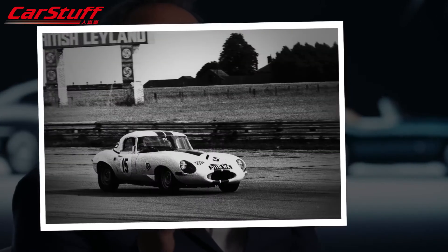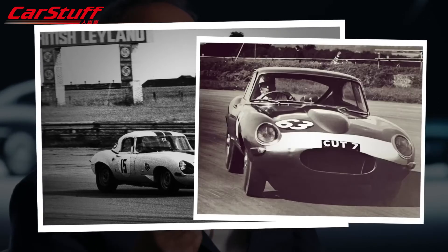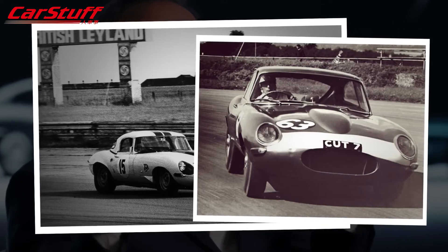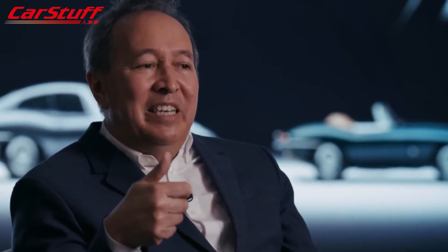E-Types are very beautiful, very elegant, but the racing ones have that little bit of edge — a bit more brutal, a bit more attitude, a bit more aggressive. They sit that little bit better on the road, they sound a little more menacing. So probably the low-drag race car is really the one that does it for me — it's just got that little bit more purpose to it, which I find very exciting.